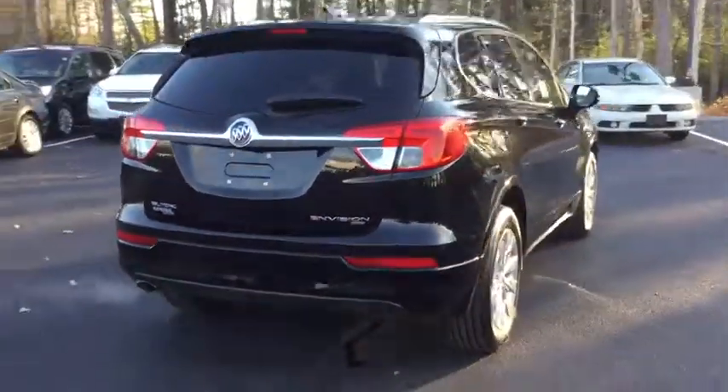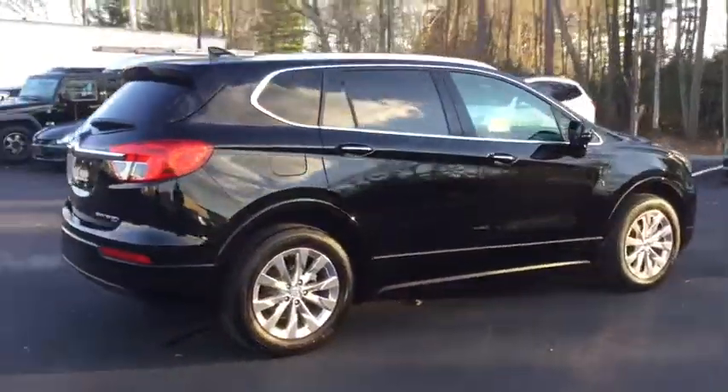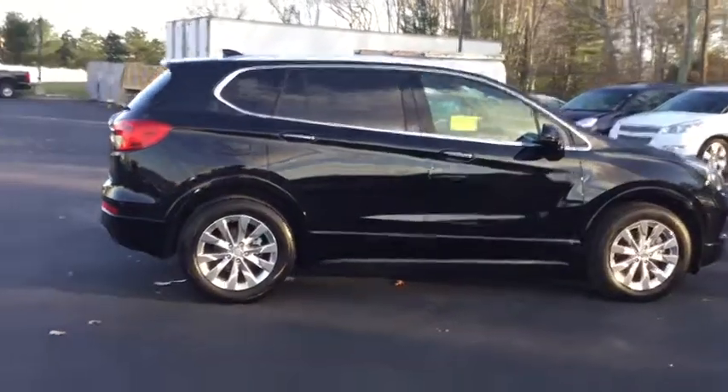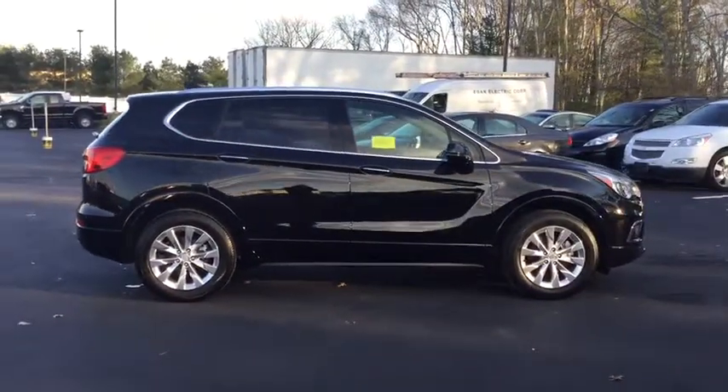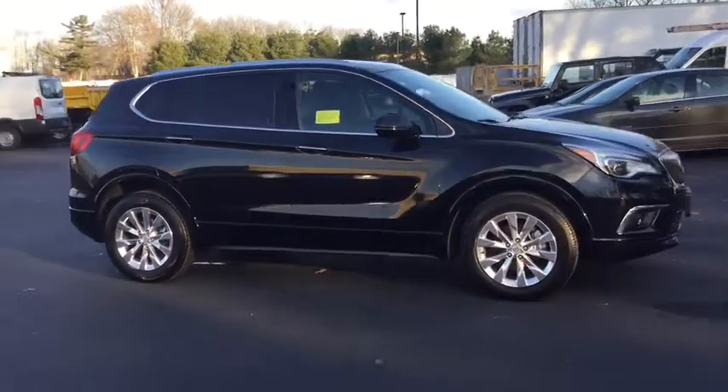Power liftgate. Stability control. Traction control. Keyless entry. Power passenger seat. Steering wheel audio controls. Remote engine start. Backup camera. All-wheel drive. Anti-lock braking system. Leather-wrapped steering wheel. Bluetooth.